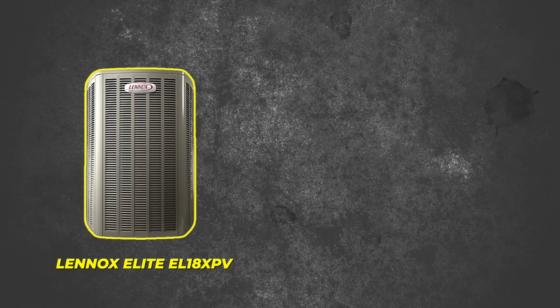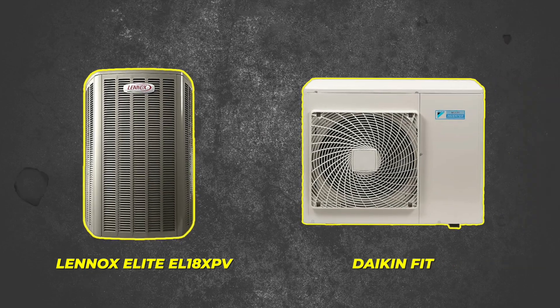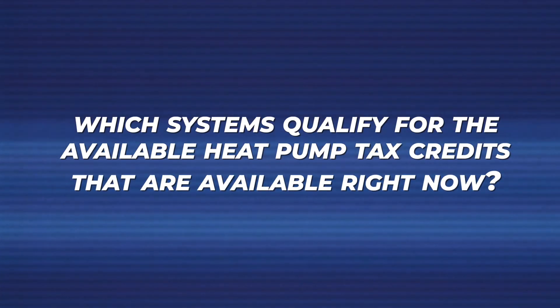In this video, we're going to be doing a head-to-head matchup between the Lennox Elite EL18XPV and the Daikin Fit, which is a side discharge inverter heat pump. We're going to be doing a deep dive into their efficiency ratings, how these systems perform in cold climates as well as hot climates, and we're also going to be talking about which systems qualify for the available heat pump tax credits that are available right now.